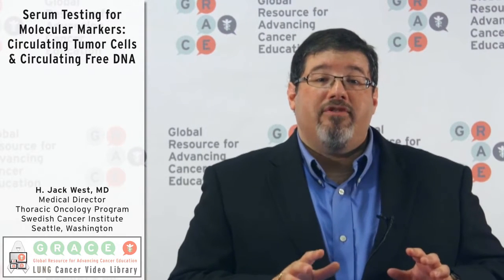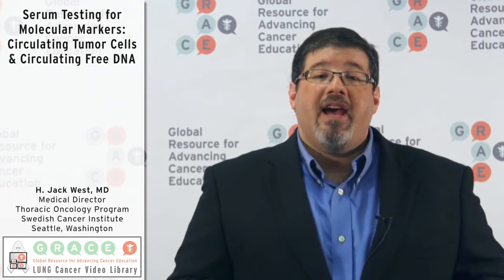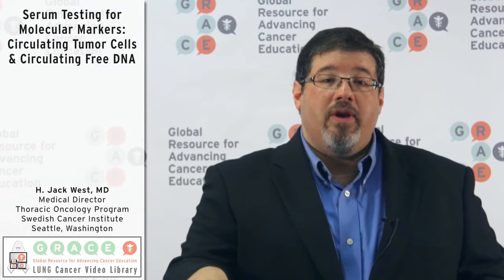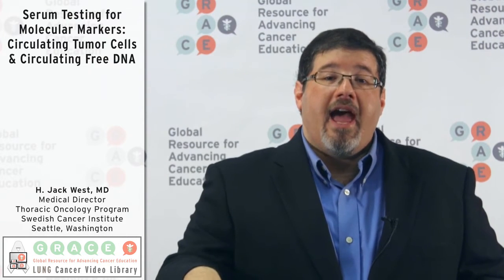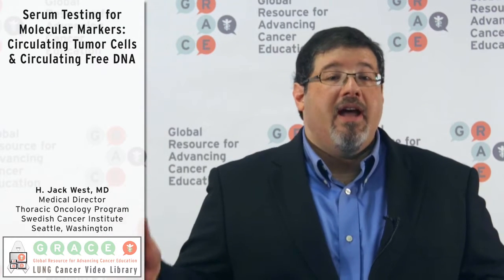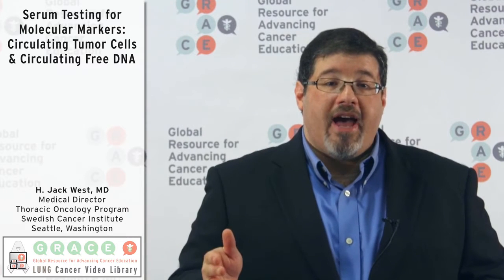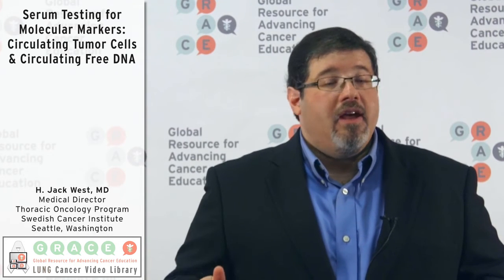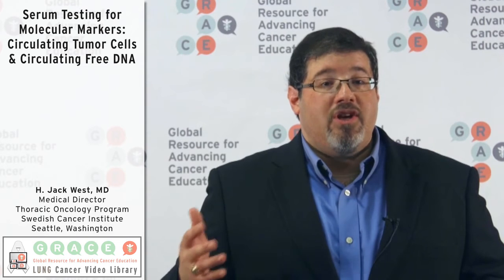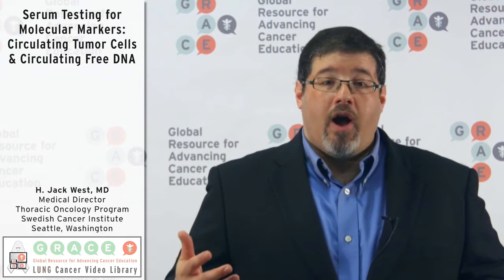One of the biggest concepts that has transformed cancer care has been the idea of molecular oncology — that there are specific mutations we can sometimes identify within tumors that appear to be driving their growth, and that if we can find these mutations we might have a specific targeted therapy to go after them very effectively. We've certainly seen this in lung cancer, where we now have multiple targets and therapies, things like EGFR, ALK, ROS, and potentially others being tested right now.